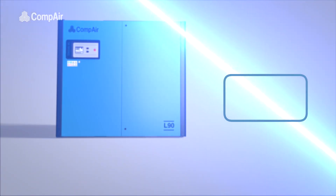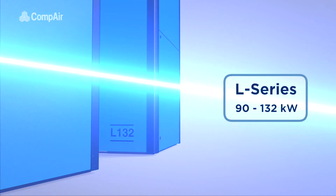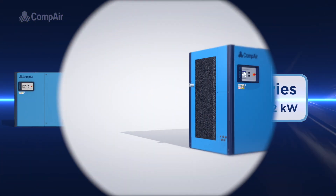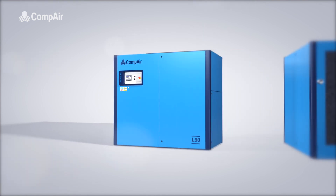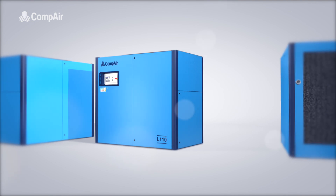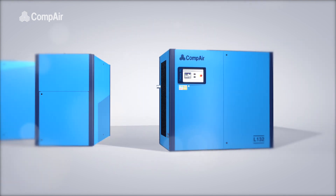Introducing Compares Next Generation 90 to 132kW L-Series, our latest range of no-compromise oil-lubricated, air and water-cooled compressors, developed with a focus on low cost of ownership and reliability.